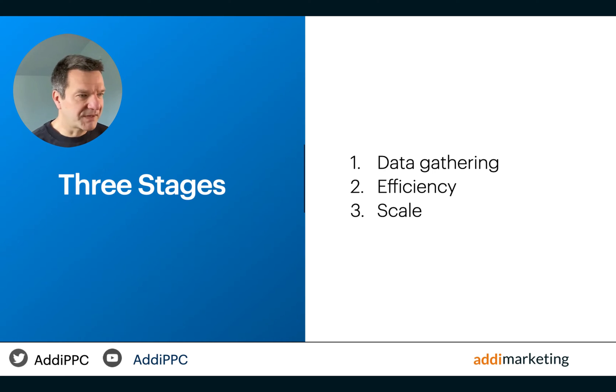In every campaign I manage, I use several bidding strategies tailored to its particular phase in a life cycle. I view each campaign as going through three unique stages or roles throughout its life cycle, with each stage aimed at a distinct goal. To reach these goals, a specific bidding strategy is used. Let's go into the reasons and methods behind my bidding techniques in Shopping and Performance Max campaigns.